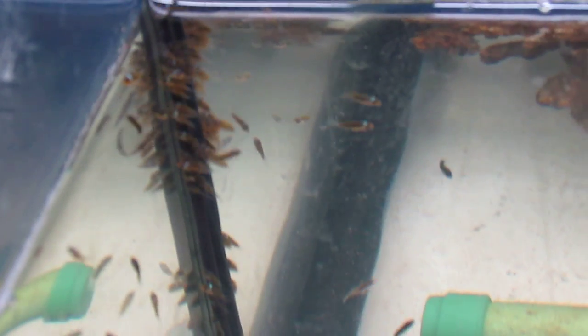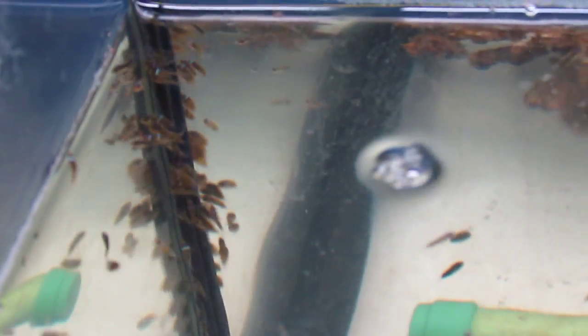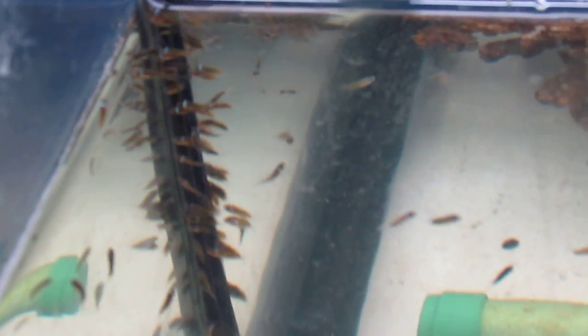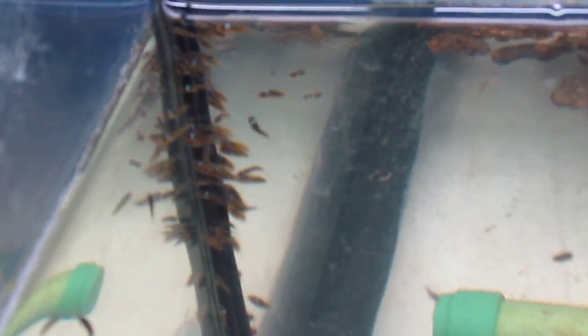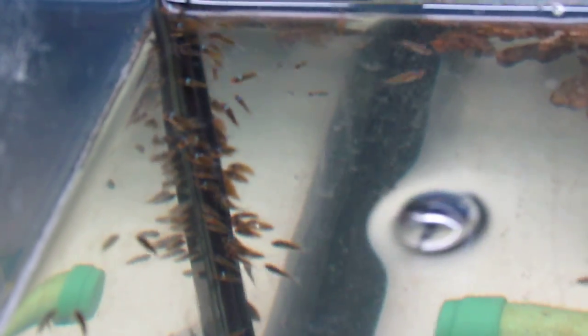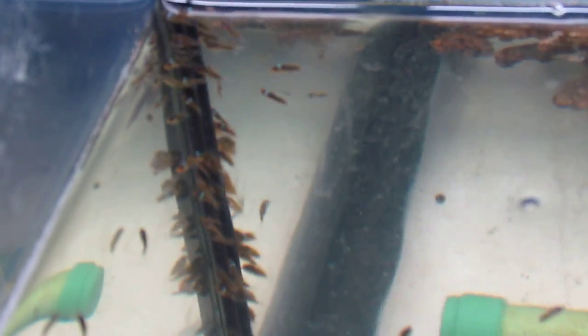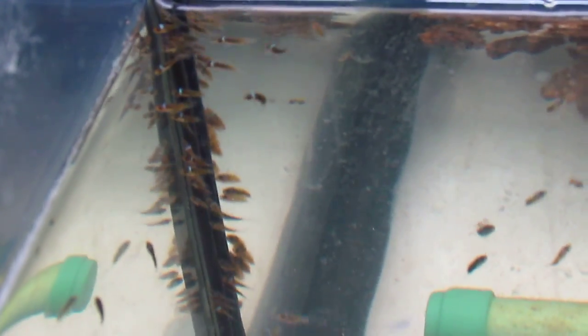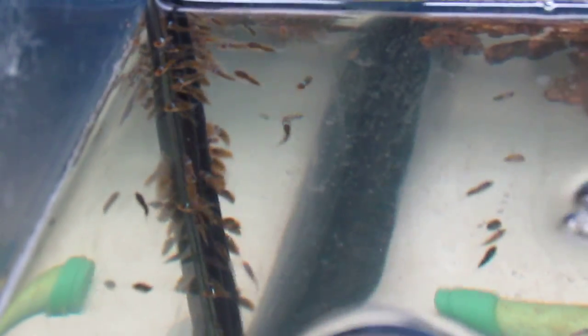As you can see, they're all clumping up together. I'm taking this video right now because I just changed out about 30% of the water, and the water is low, so I wanted to show you guys a good top view of the tank and what they look like during their metamorphosis stage.